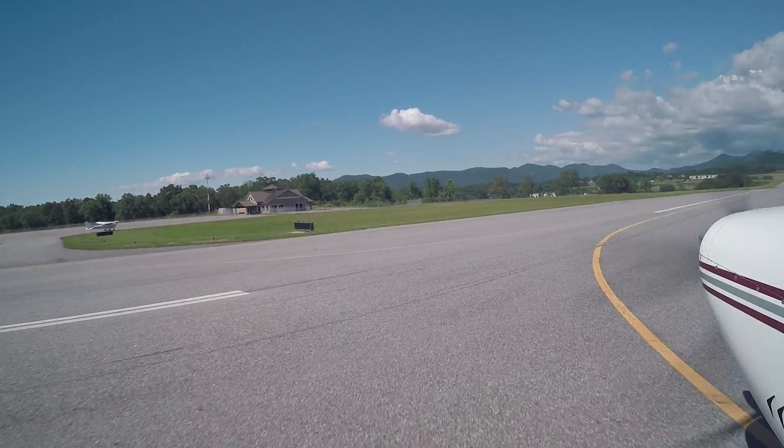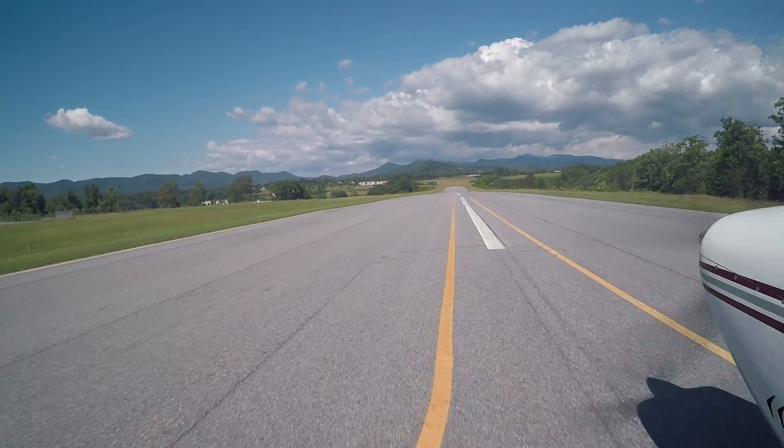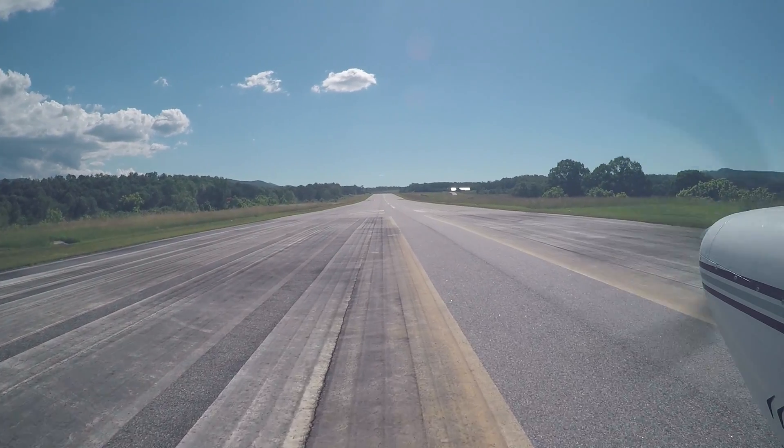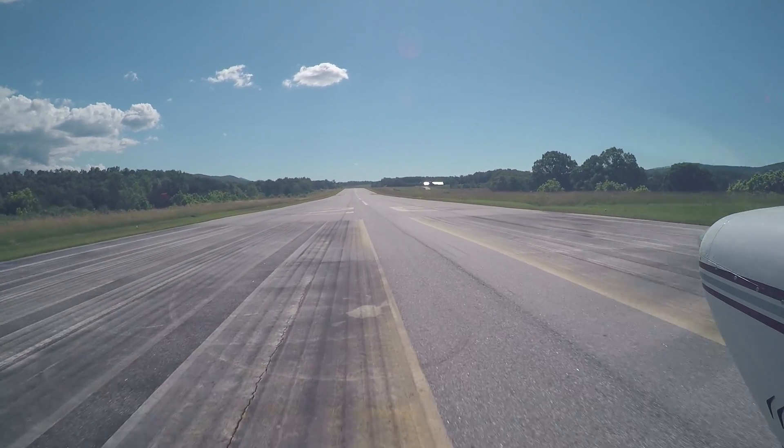Blairsville traffic, Scotline 42742 is back-taxiing the runway for a departure on runway 26, Blairsville. Blairsville traffic, 42742 is departing 26, will be departing the area to the south, Blairsville.